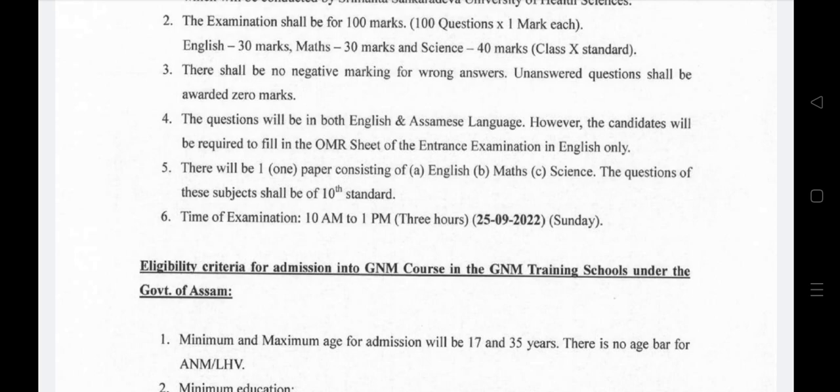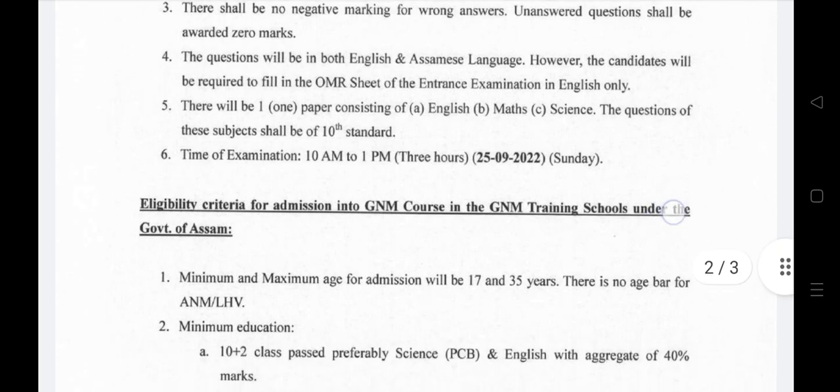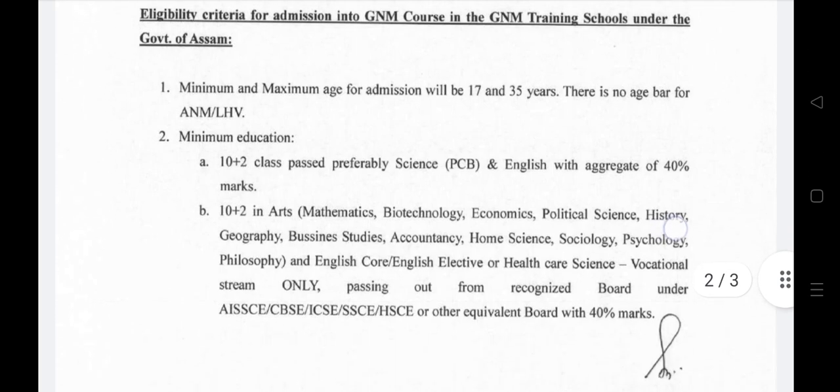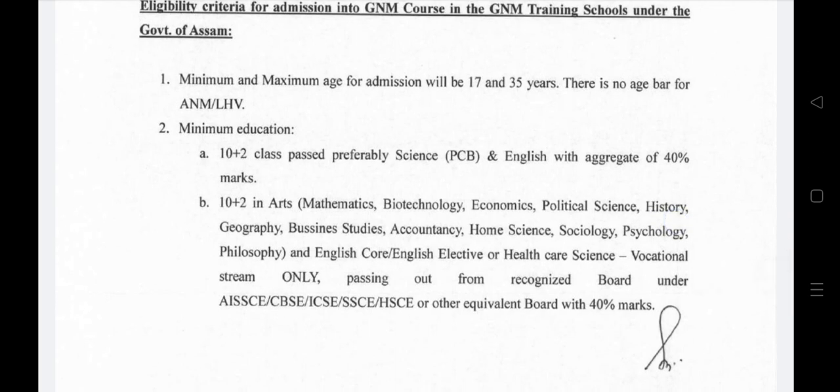The minimum age for admission is 17 and the maximum is 35. The examination time is 10 AM to 1 PM. There is no age bar for ANM and LHB applicants.